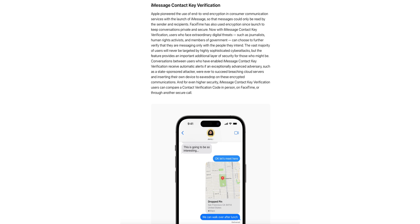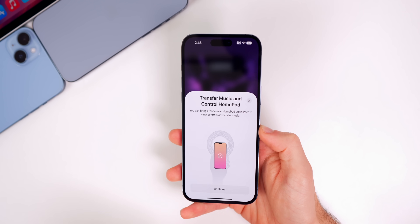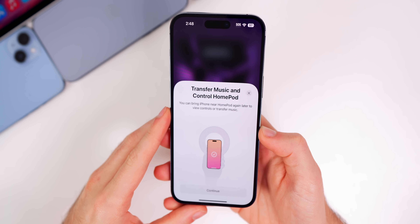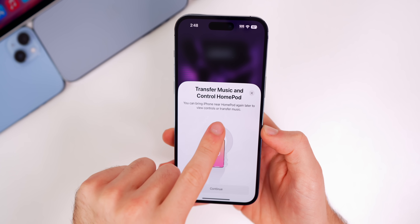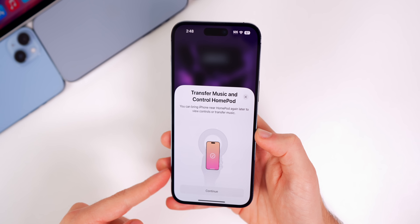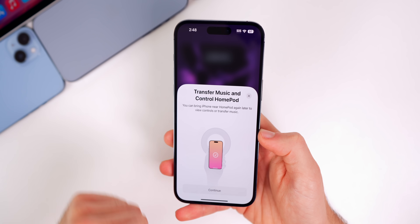We're still waiting on Contact Key Verification for iMessage, which will basically let you know if you're texting someone who may be impersonating one of your contacts. Also new in 16.3 is a new UI for handoffs. If you hand off your music to a HomePod, you get a new splash screen that says 'Transfer Music and Control HomePod' — you can bring iPhone near your HomePod again later to view controls or transfer music. I tapped Continue and everything acted normal after that.